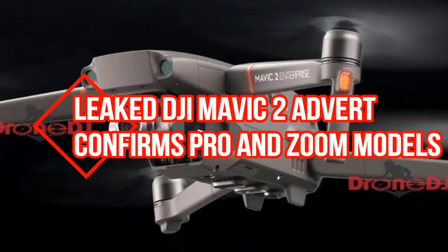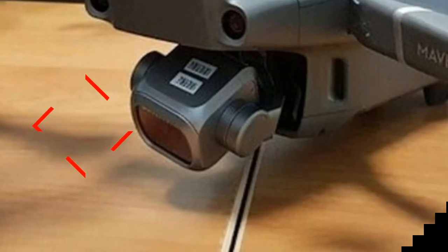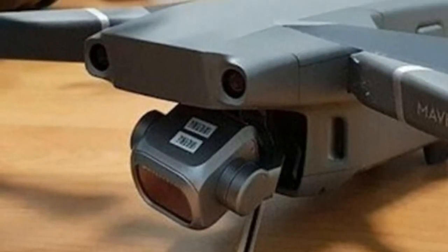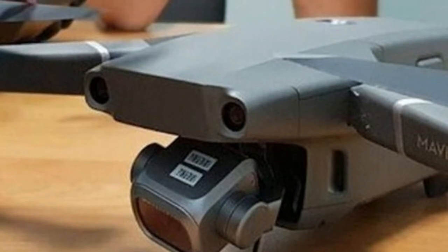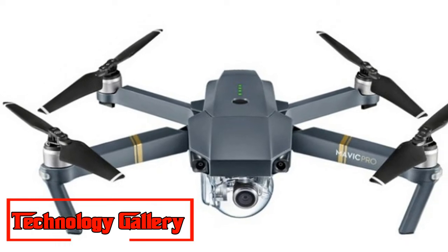Leaked DJI Mavic 2 advert confirms Pro and Zoom models, and there's a Hasselblad camera in one of them. On the off chance that DJI was excited about keeping its newest consumer drone under wraps, it has failed absolutely.